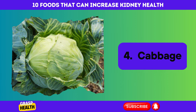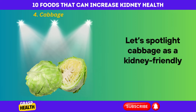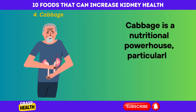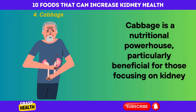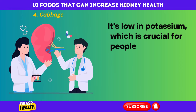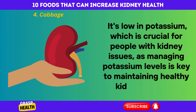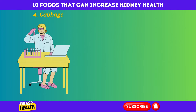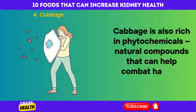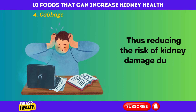Cabbage. Let's spotlight cabbage as a kidney-friendly superfood. Cabbage is a nutritional powerhouse, particularly beneficial for those focusing on kidney health. It's low in potassium, which is crucial for people with kidney issues, as managing potassium levels is key to maintaining healthy kidney function. Cabbage is also rich in phytochemicals — natural compounds that can help combat harmful free radicals, thus reducing the risk of kidney damage due to oxidative stress.